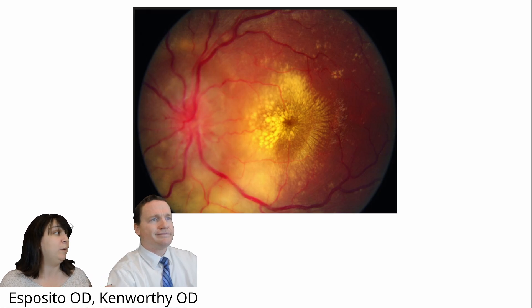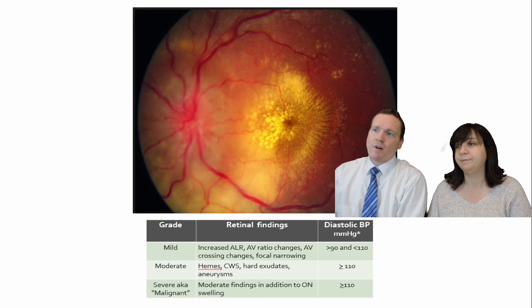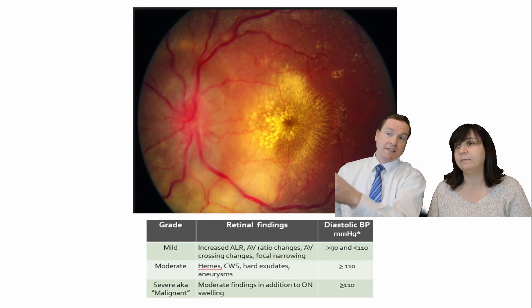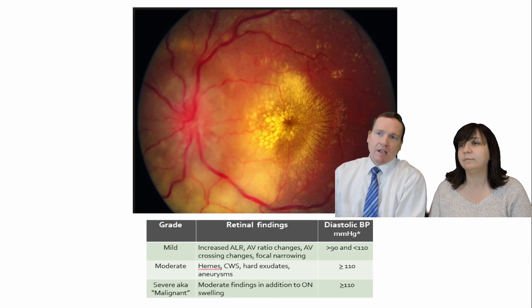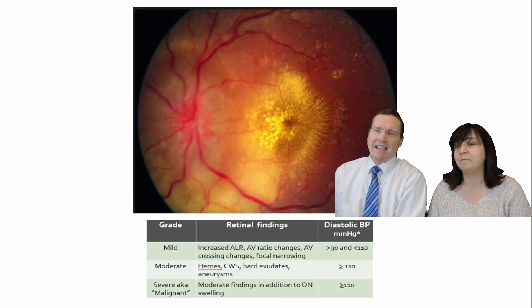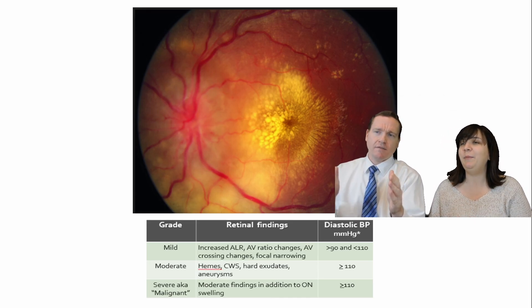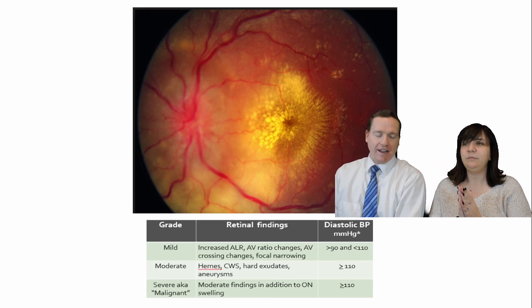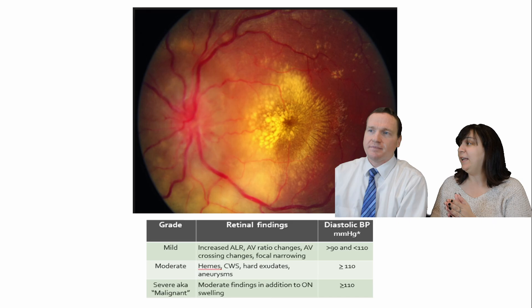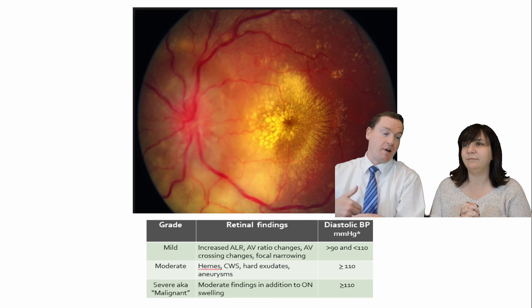Blood pressure would be really important to take here. Let's look at mild, moderate, severe, and malignant — is this referring to hypertensive retinopathy? This is. We can look at the actual diastolic blood pressure measurements: anything greater than 90 or less than 110 — why can't that just say between 90 and 110? Because then that'd be really easy. Mild: increased ALR — attenuated light reflex. So you don't see the light reflex as well. It's attenuated, suppressed.